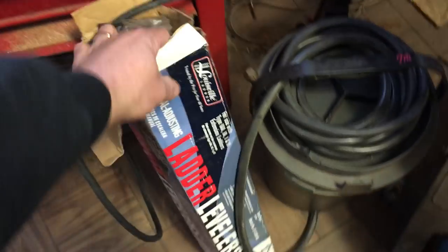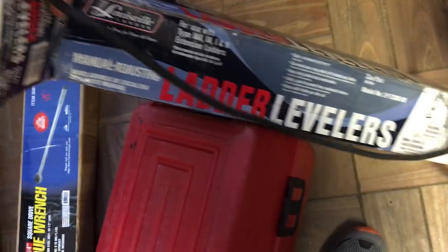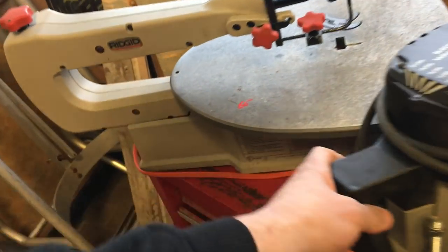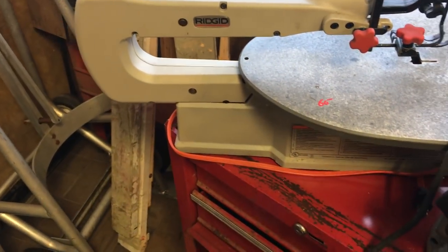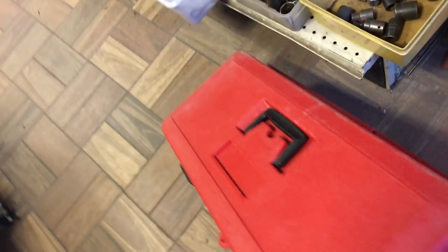Ladder levelers — I'm not sure where the price is on those. Porter Cable Speedmatic variable speed router, this is $150. $60 for the variable speed rigid scroll saw. We have a Harbor Freight torque wrench, that is $45. A toolbox, I believe this is $7.50. Werner ladder, this is $225.